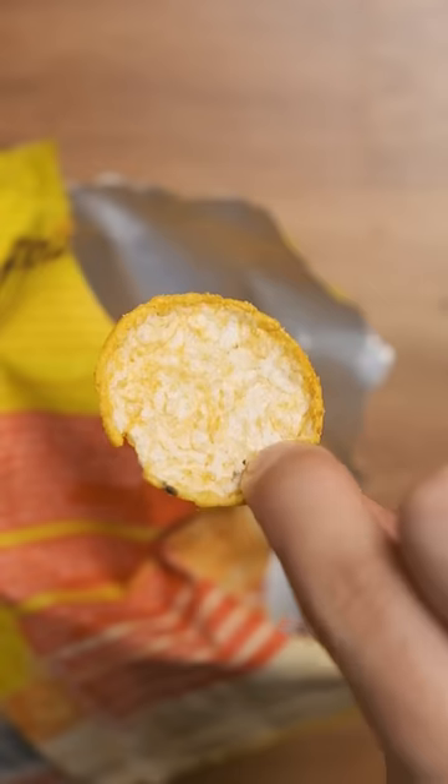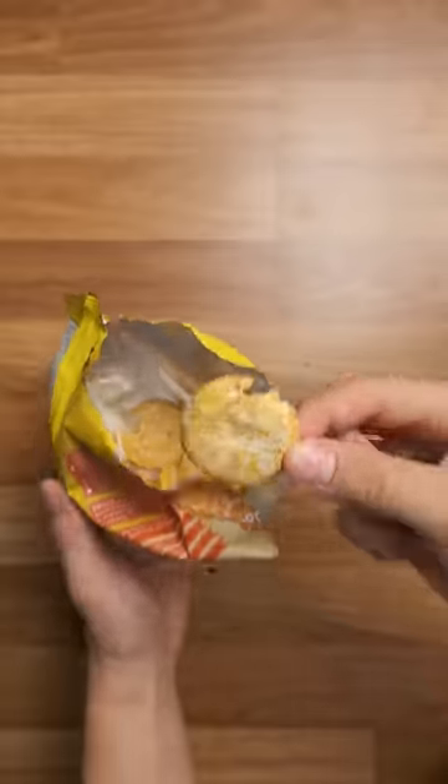Cheesy rice crackers were next and they held up surprisingly well. Even when I soaked them they remained mildly crunchy, and who doesn't like a little cheese in the shower. 9 out of 10.